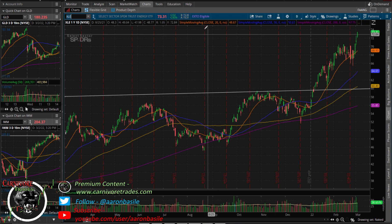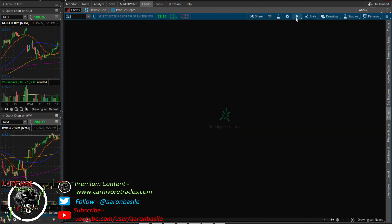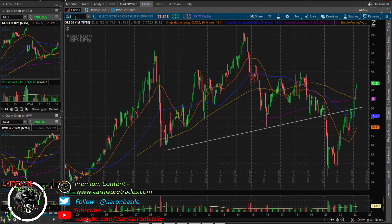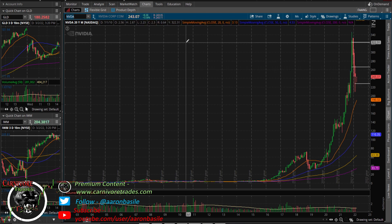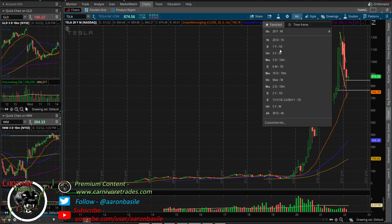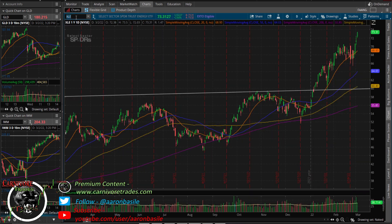Flipping over to energy — XLE up 3%. I tweeted this earlier: look at Chevron, Conoco, XLE on the monthly chart. Does this remind you of NVIDIA a month or two ago, or Tesla a month or two ago? I honestly think energy is getting really long in the tooth. I've got some levels worked out and think they'll test them pretty soon, maybe as soon as tomorrow. I don't think energy has much more to go — we're getting into blow-off top territory.